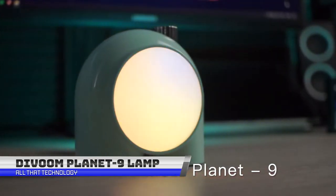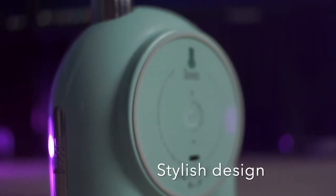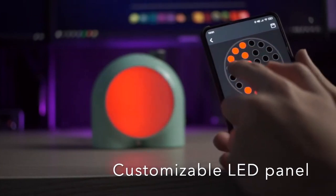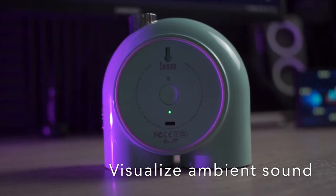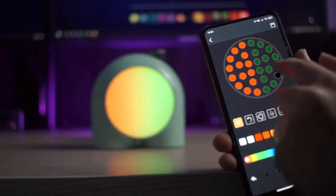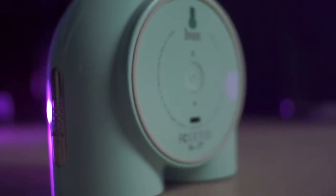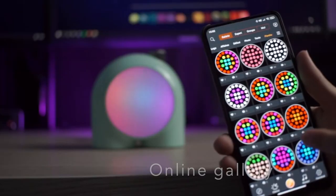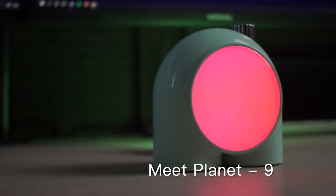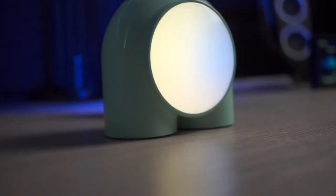This incredible lamp lights up your mood in seconds. The Devoom Planet 9 Smart Mood Lamp is a multifunctional smart lamp that allows you to customize the lighting and color to fit your mood. It can be controlled via a mobile app to adjust brightness and color, set alarms, and control the built-in music player. The lamp has a built-in Bluetooth speaker for playing music and audio from your phone or tablet, as well as a microphone and speakerphone functionality for phone calls. It also has several preset lighting scenes and a built-in alarm clock that can wake you up with the light and sound of your choice.